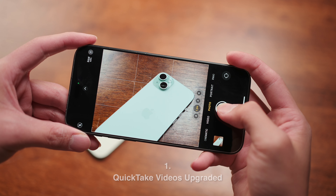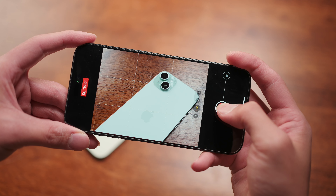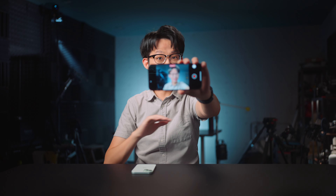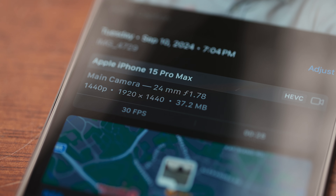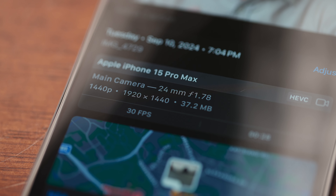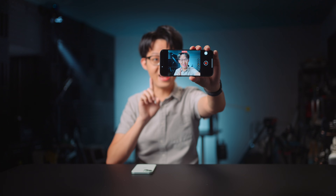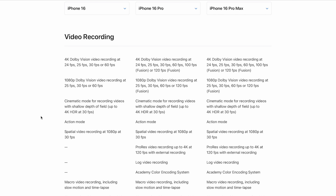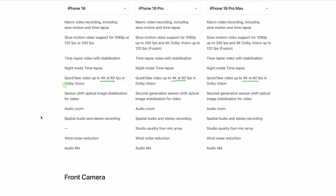When you hold your shutter button down to quickly record a video while staying in photo mode, that's a Quick Take video. Up to the 15 Pro Max, this always came at the expense of quality because the resolution was limited to 1920 by 1440 at 30 frames per second and in SDR only. Across the entire iPhone 16 lineup, Quick Take videos are now 4K 60p and in Dolby Vision HDR.